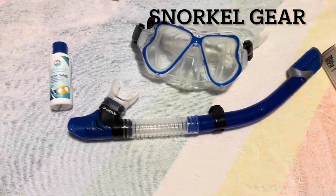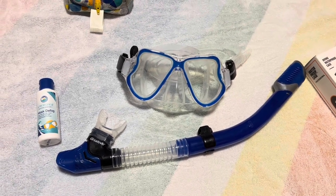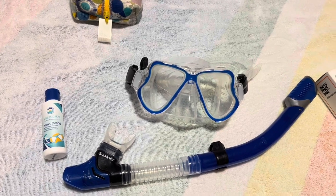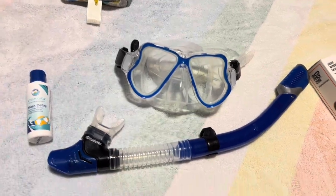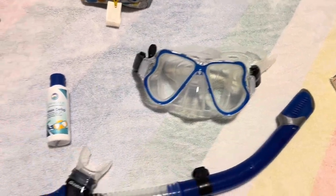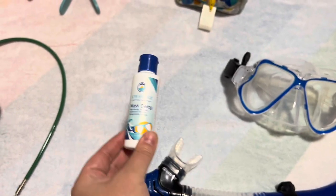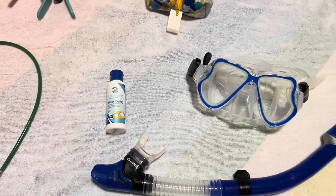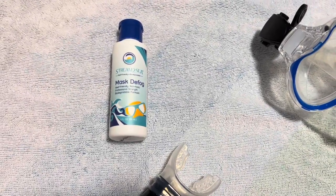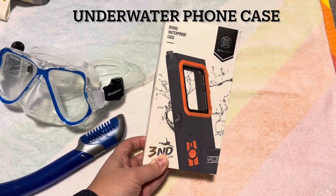This is a mask and snorkel. Most islands with beaches have places where you can rent them, but — even before COVID, and especially now — I bought this on Amazon. It's got a non-backflow valve so it doesn't fill with water. I also bought some reef-safe mask defogger, and I used it on our last cruise — I was so surprised, it worked very well. I'd recommend this brand.